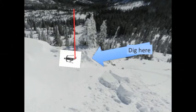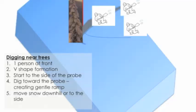Digging near trees presents new problems. In this situation it's better to have a V-shaped formation with one digger at the front and two or more diggers behind, creating a ramp down to where the person is buried. Start to the side of the probe, dig towards the probe creating that gentle ramp, and move the snow downhill or to the side.